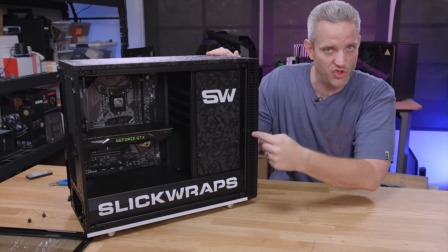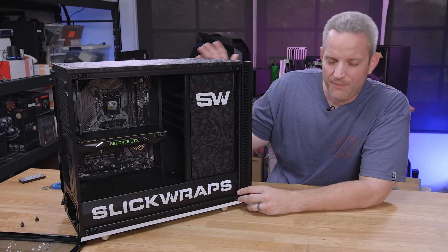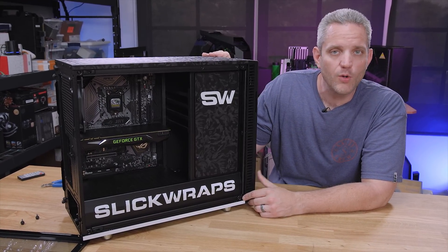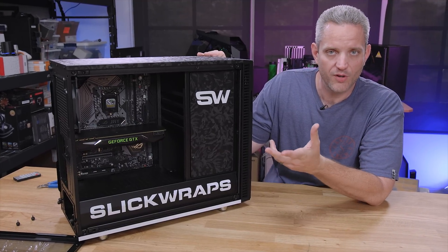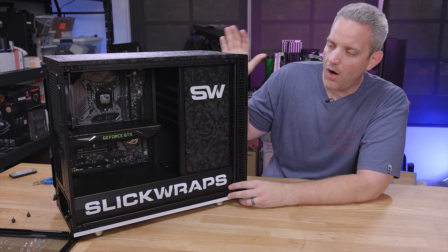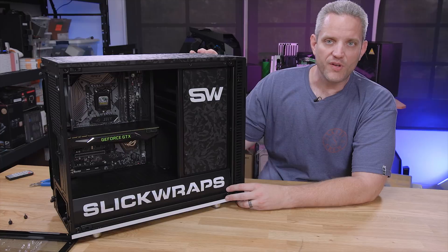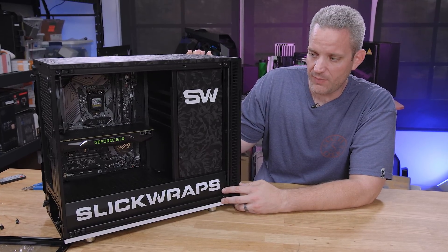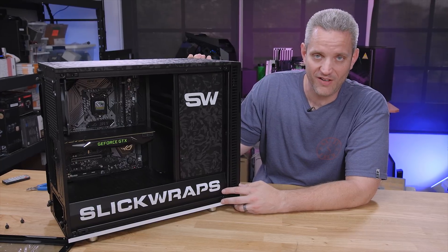If you want to win this case — the case, not the components in it, those are mine — worldwide except where prohibited, check the description below. You'll find two links: one to Slick Wraps where you can see what devices are supported, what wraps look like, and all their patterns and costs; and a link to the giveaway. A huge thank you to Slick Wraps for sponsoring the giveaway, because shipping this case somewhere like Zimbabwe would be very expensive. Thank you to Slick Wraps for sending me this case to look at. If you have suggestions for future content or design ideas for a themed build, put it down in the comments below. As always, thanks for watching and we'll see you in the next one.